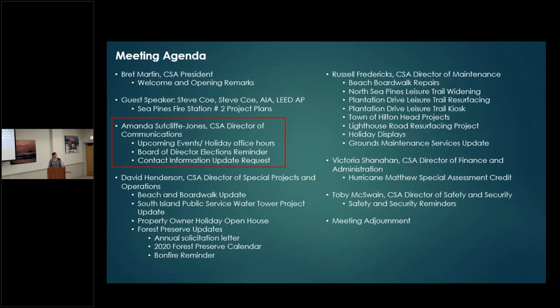Good morning, my name is Amanda Sutcliffe-Jones, your CSA Director of Communications. Thank you for joining us at the Sea Pines Community Coffee. We have lots of agenda items to cover so I'll move through mine quickly.